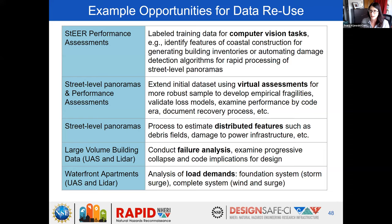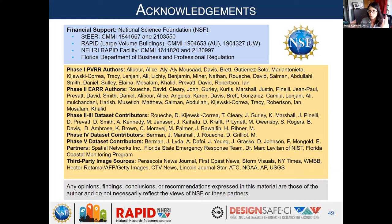The waterfront apartment data gives ability to look at multi-hazard demands in coastal communities — understanding how interaction of wind and surge results in the performance we saw, and ultimately revealing ways to mitigate those damaging effects. We want to acknowledge NSF for support in the number of projects included in this presentation, as well as support from the state of Florida, and all the people whose hands, eyes, and passion touched these datasets — doing this work to give others a chance to experience these events even if they couldn't join in the field. It is truly a labor of love.